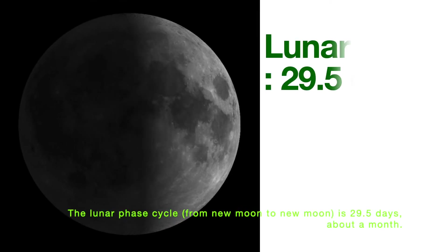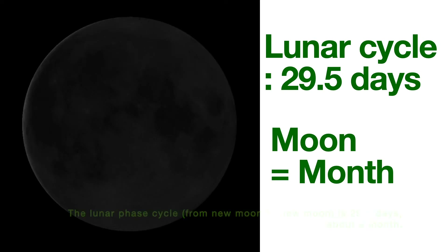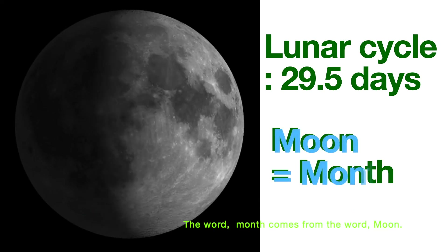The lunar phase cycle, from new moon to new moon, is 29.5 days — about a month. Interestingly, the word 'moon' is derived from 'month'.